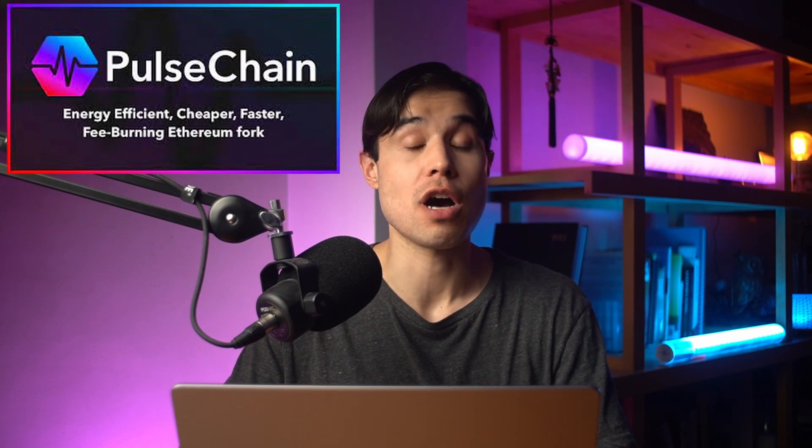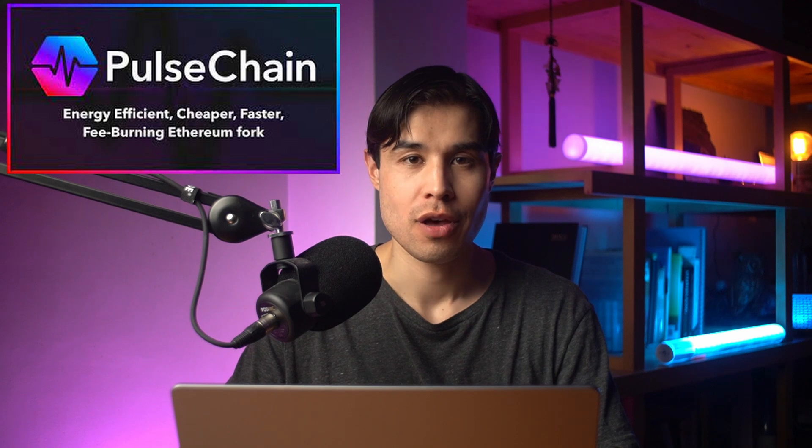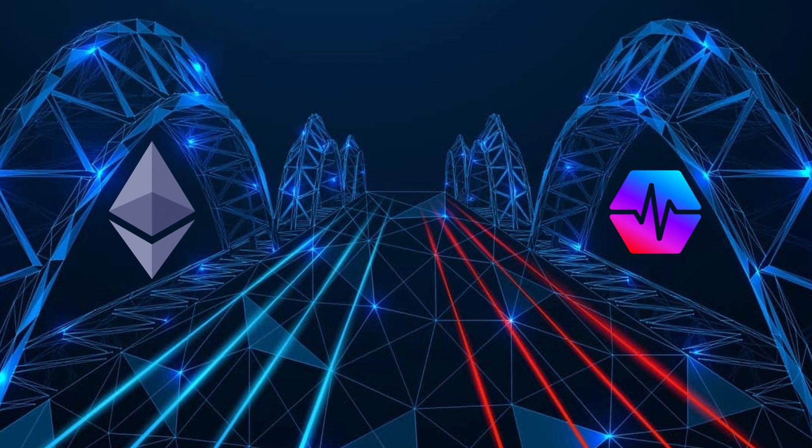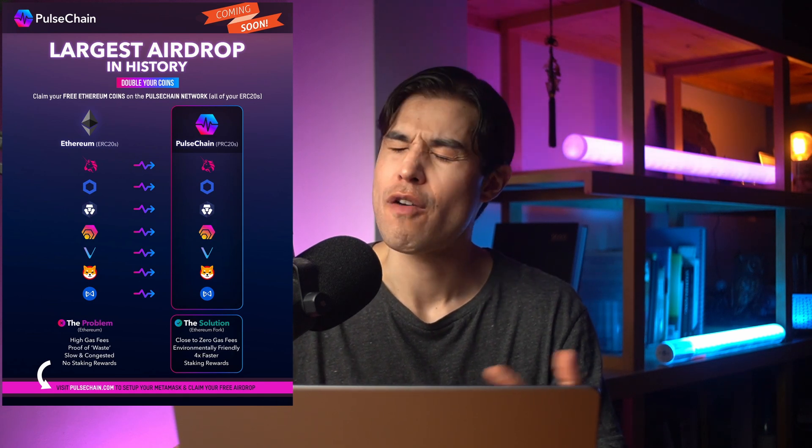Is there an all-in-one solution that solves this? Well, PulseChain is Richard Hart's upcoming full system state hard fork of the Ethereum network. Unlike the proof-of-work consensus network employed by Ethereum, this layer-one blockchain will use a proof-of-stake consensus mechanism, which will be much cheaper, faster, and more environmentally friendly. Rather than being an Ethereum killer, PulseChain will help the Ethereum network by reducing its load, and digital assets can be sent easily from network to network using bridges. One exciting thing to know: if you own any ERC-20 tokens in a wallet that you hold the keys to, you will soon get a free copy of those tokens on PulseChain.